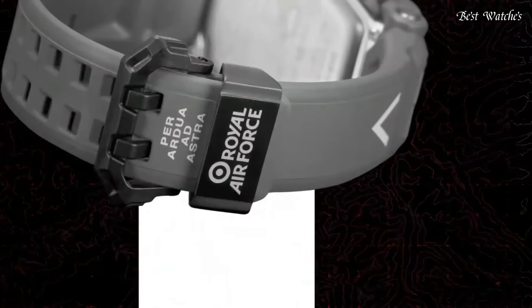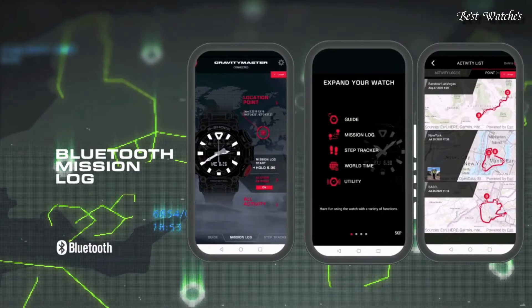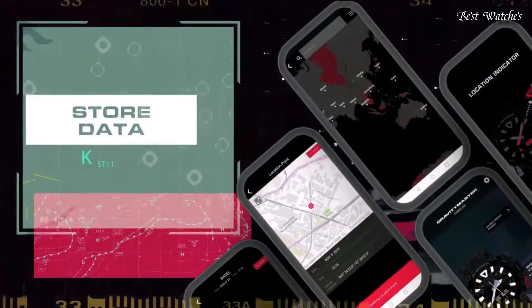Display type: analog digital. This timepiece has mineral glass, polymer band. Band color: gray. 200 meter water resistance.